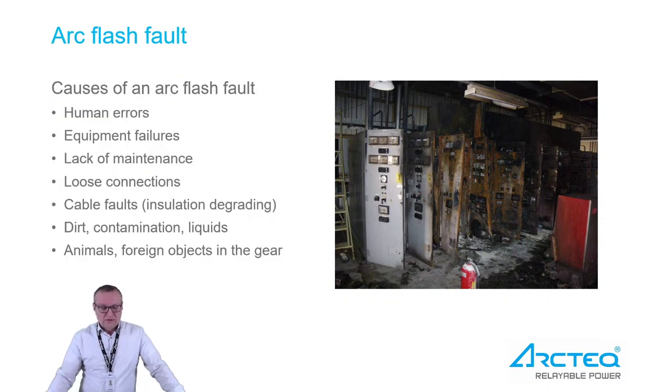An ArcFlash fault has quite many causes that can actually trigger it. Typical causes include human error — leaving a tool in the wrong place on the bus bar, or operating on the wrong feeder with the assumption that it's not energized. Equipment failure is also very typical, as well as lack of maintenance on older switchgear, loose connections, cable faults, insulation issues, dirt contamination, liquids, and in some regions, animals or foreign objects getting into the switchgear.